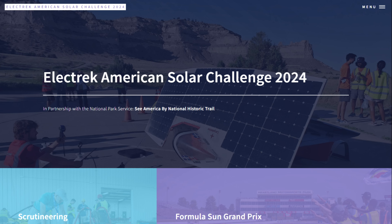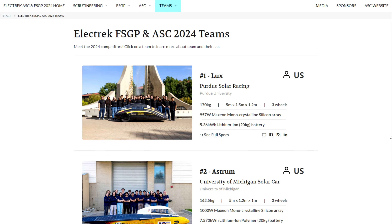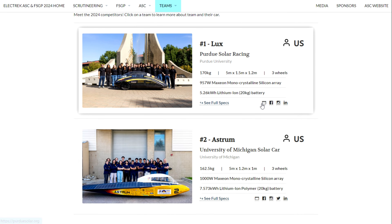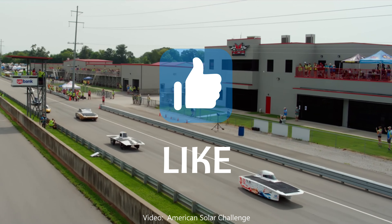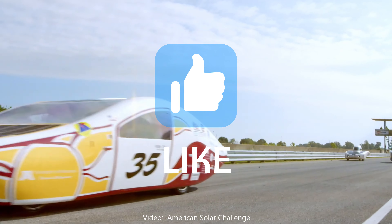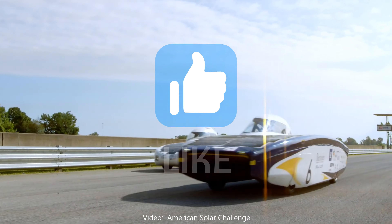So there you have it — an overview of the events, a peek at the cars. A full list of participants is available at AmericanSolarChallenge.org. If the school you attended or the school you're a fan of has a solar car program, they're all looking for donations — go to the site, click on the links, and it'll take you to the team website. Congratulations to all the students. Among them are undoubtedly some of the future stars of the electric vehicle industry.